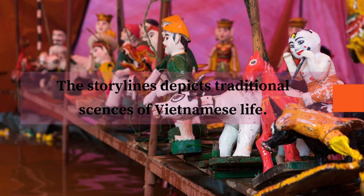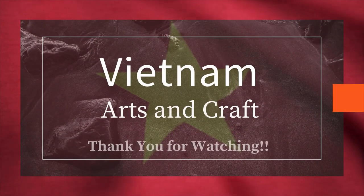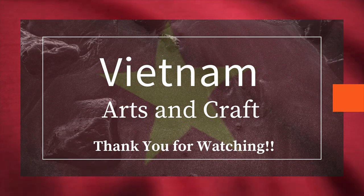The storylines depict traditional scenes of Vietnamese life. That's all for this video. Thank you for watching.